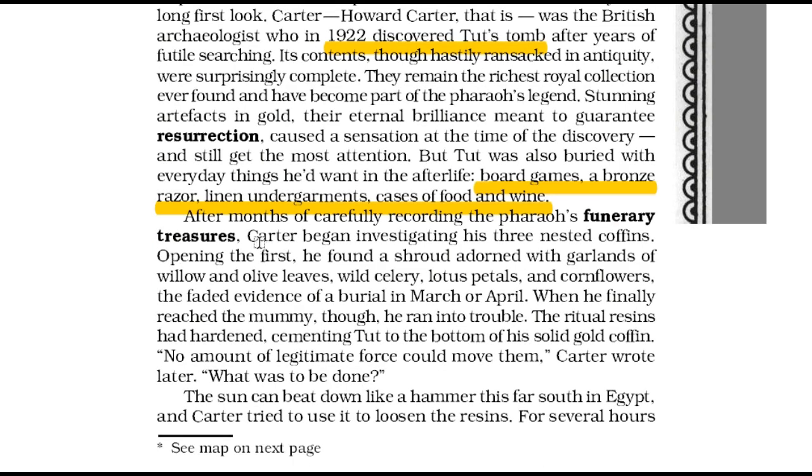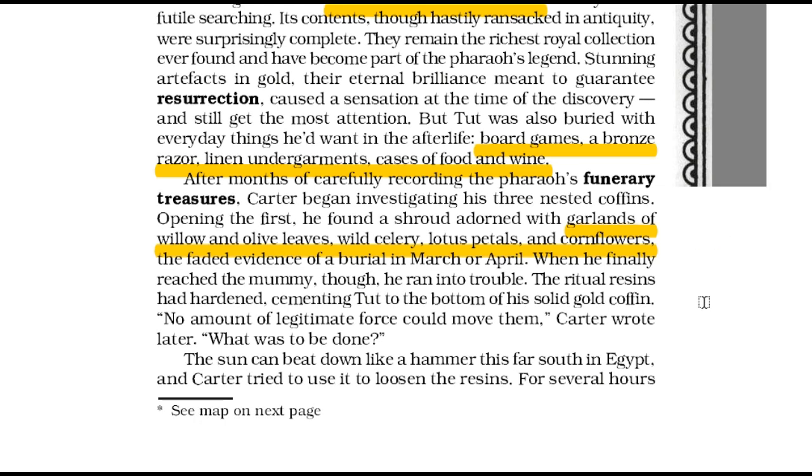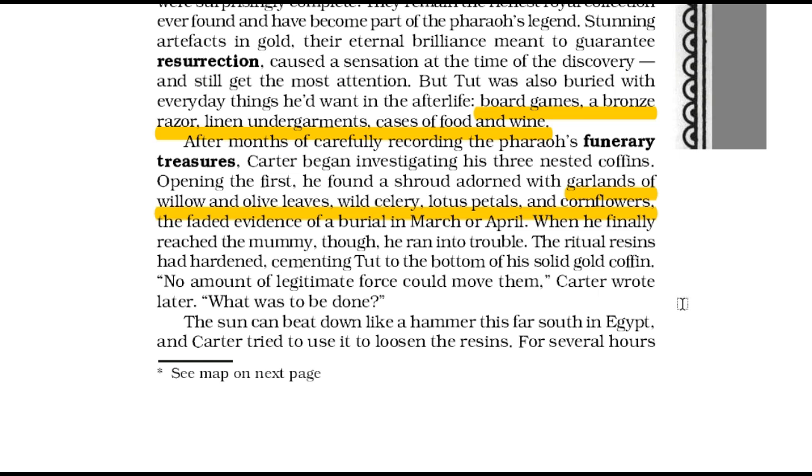He then began looking into the three nested coffins. In the first, he found that the burial cloth was decorated with garlands of willow and olive leaves, white celery, lotus petals and cornflowers. This helped him conclude that resins had solidified, cementing Tut to the bottom of his solid gold coffin. Carter used the hot sun in Egypt to loosen the resins.